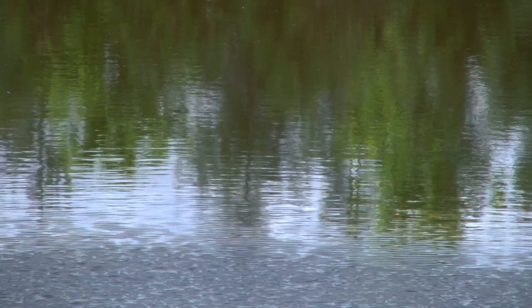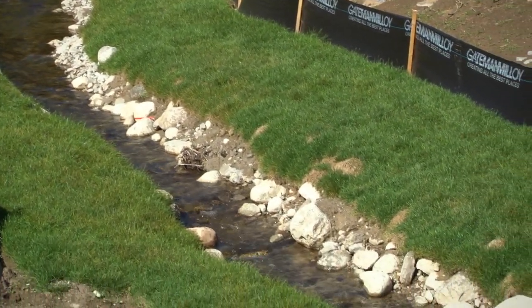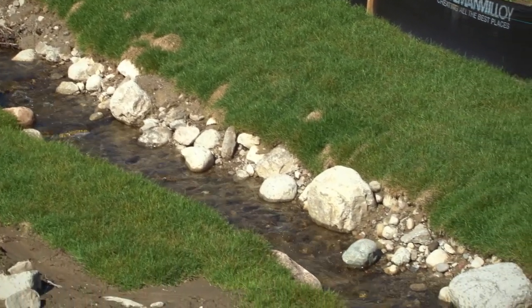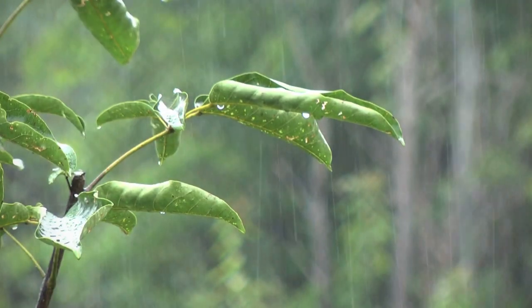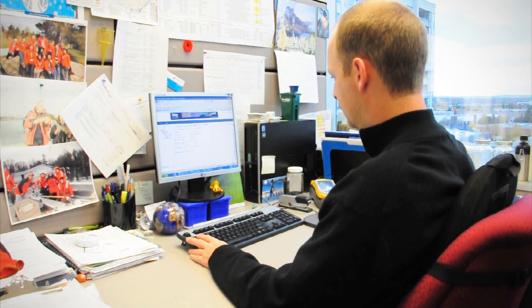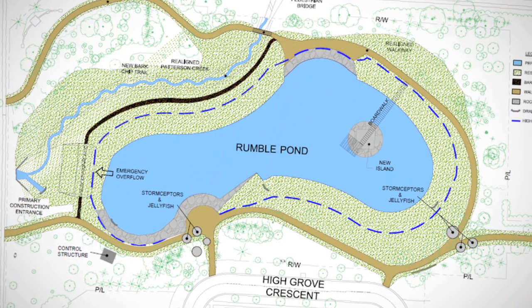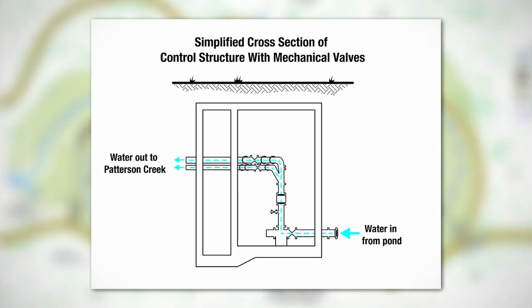Capturing as much sediment as possible before the water enters the pond will improve water quality and prevent the sediment from building up too quickly, thereby reducing the maintenance required. The redesigned pond will provide flood protection from a potentially catastrophic 100-year storm event. Adjustable controls will allow operators to monitor and regulate pond water levels to enhance water quality treatment as conditions change. Mechanical valves at the end of the pond can be closed remotely to retain water during frequent storms, allowing more sediment to settle to the bottom.